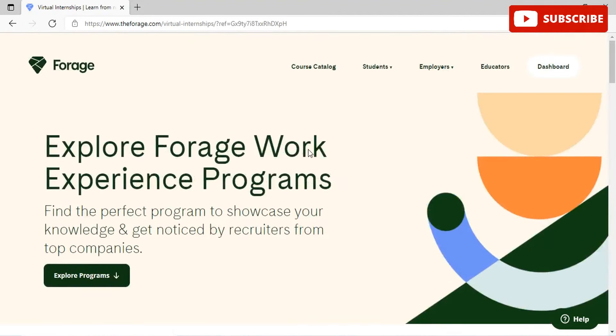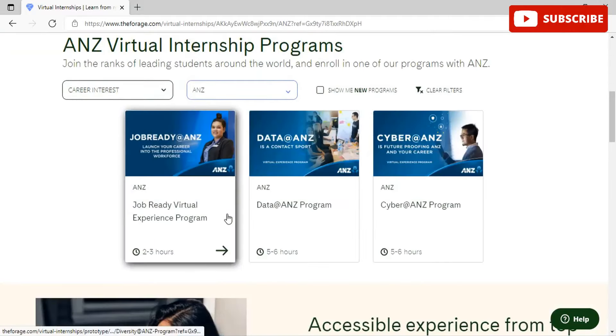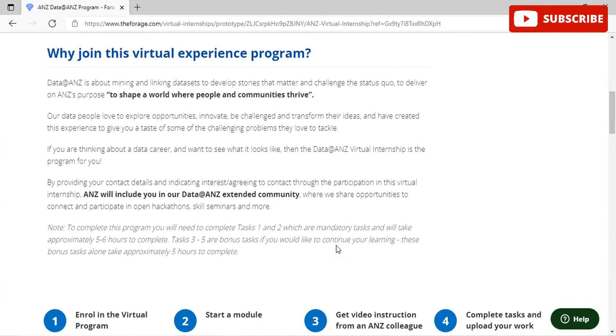You will get video instructions and real-life examples from employees within the chosen organization. I am choosing the Data@ANZ program, where you will be working on data analytics and various fields related to data analysis and visualizations. Data@ANZ is about mining and linking data sets to develop insights that matter and challenge the status quo to deliver on ANZ's purpose to shape a world where people and communities thrive.